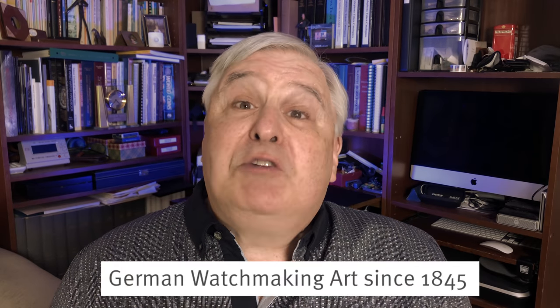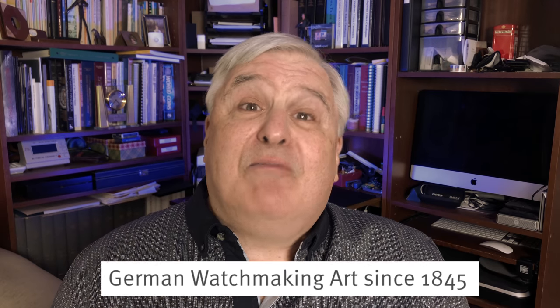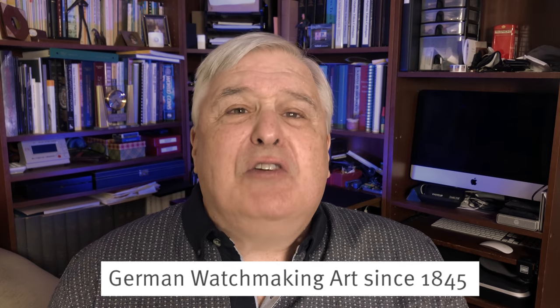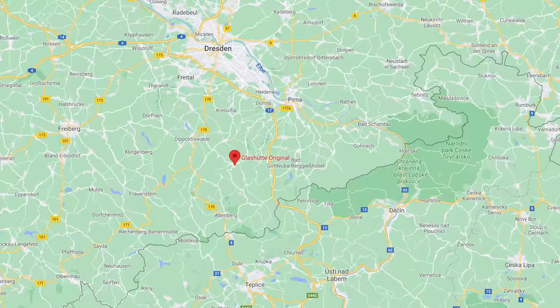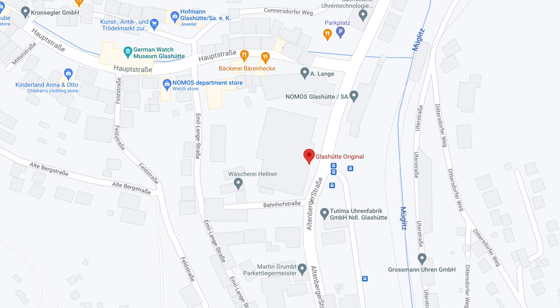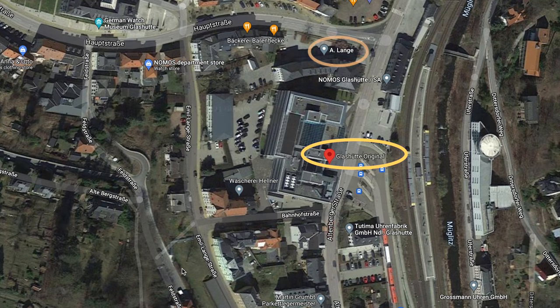Glashütte Original is a German watchmaker, one with a long and respected history which started in 1847 — more than 175 years ago. Glashütte was one of the original watchmakers founded in the town of Glashütte in Saxony, Germany. You can see on this map some of the many other watchmakers based in this area. Some are very well known, such as A. Lange & Söhne, and a brand you may have heard of: Nomos Glashütte. Several companies use Glashütte in their brand name, but remember, Glashütte is the name of a town. Glashütte Original is the name of a watchmaking company.